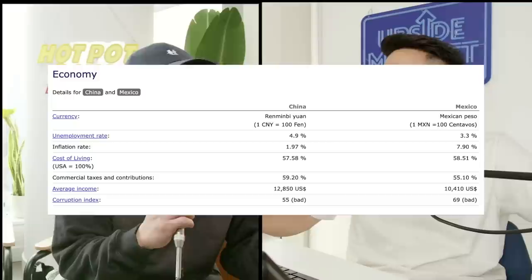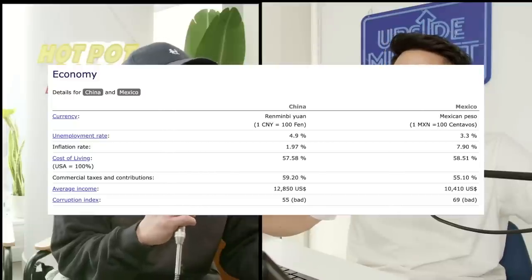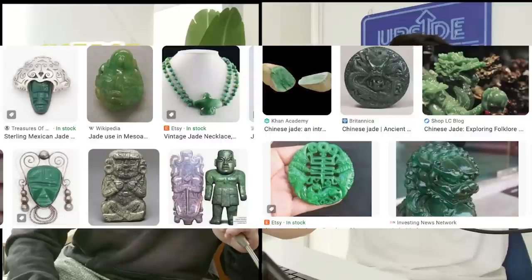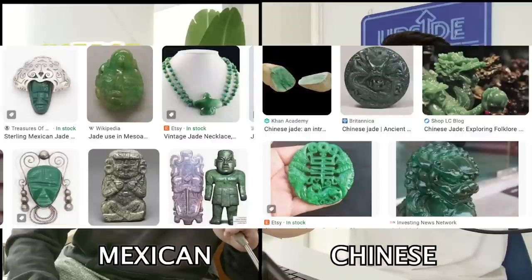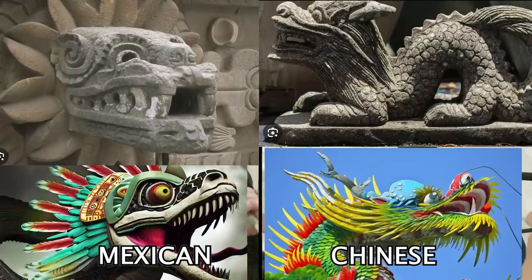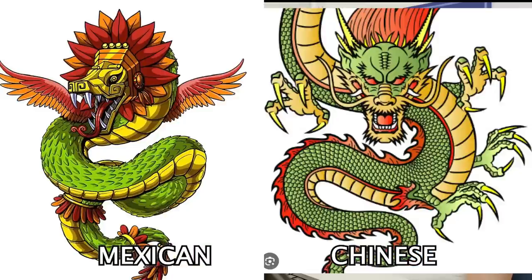The average GDP per capita in China and Mexico is also kind of similar. There are even deep-cut comments pointing out not just food — it's also the appreciation of jade jewelry. Here are pictures of Chinese jade and Mexican jade, coming more from the Mayan and Incan days. And Quetzalcoatl is kind of like a dinosaur dragon character, and obviously Chinese love dragons — though the Chinese dragon is a little bit different.